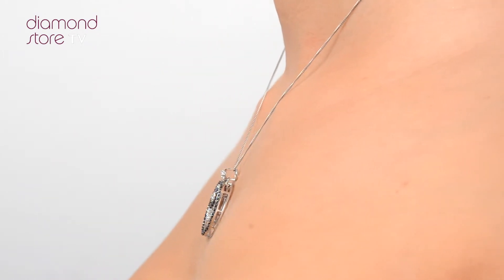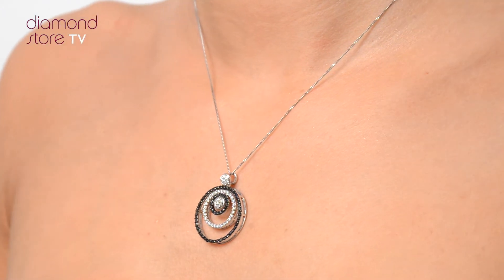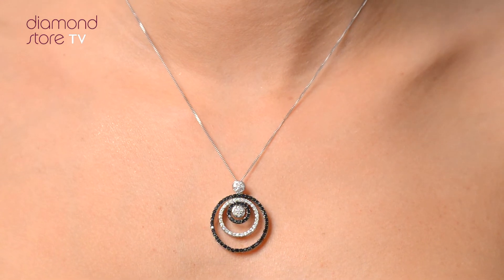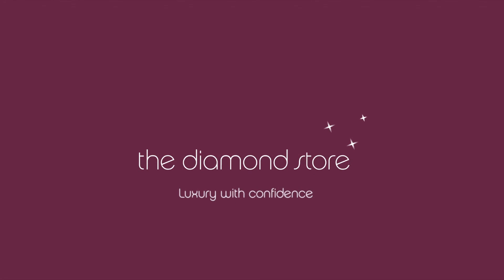With free UK delivery, your jewellery arrives in plain, discreet outer packaging so as not to spoil any surprises. The Diamond Store, luxury with confidence.